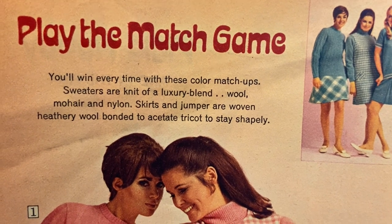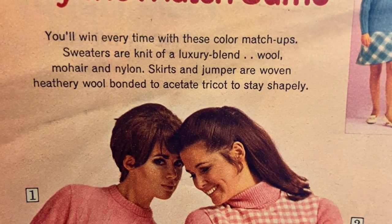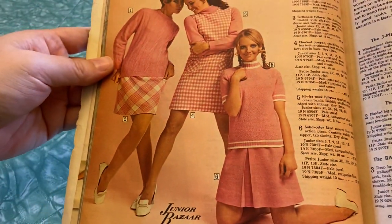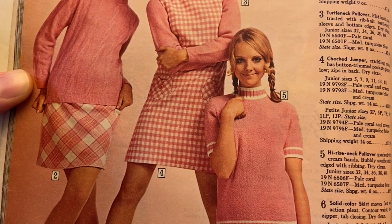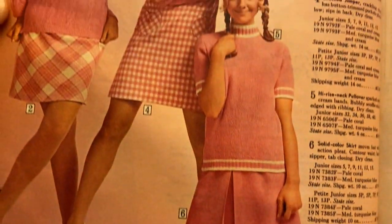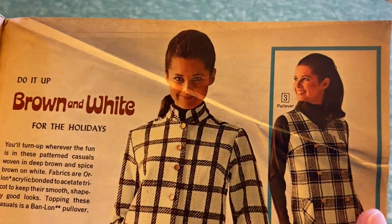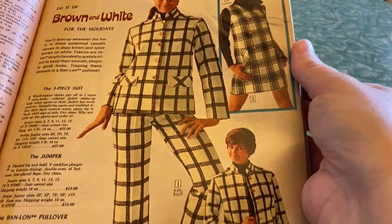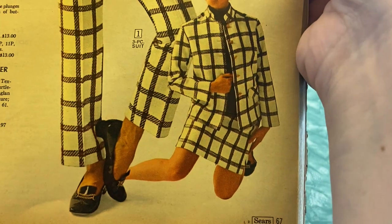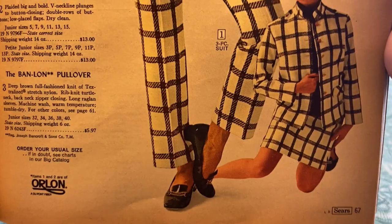"You'll win every time with these color matchups — sweaters are knit of a luxury blend of wool, mohair, and nylon." Mohair is so itchy. "Skirts and jumper are woven heathery wool bonded to acetate tricot to stay shapely." They were really pushing all these fancy new fabrics. I didn't realize we haven't always had all these different kinds of fabrics — when they started inventing these basically plastic fabrics it was a big deal, especially the no-ironing thing. "Do it up brown and white for the holidays" — that's horrible. The layout is every bit as odd and confusing as the clothing.